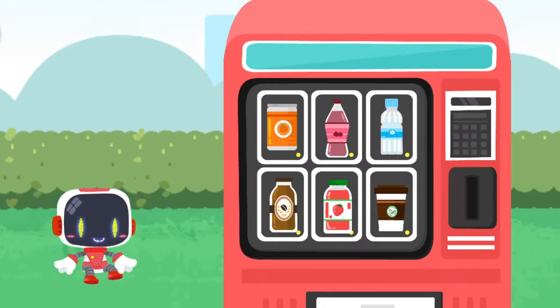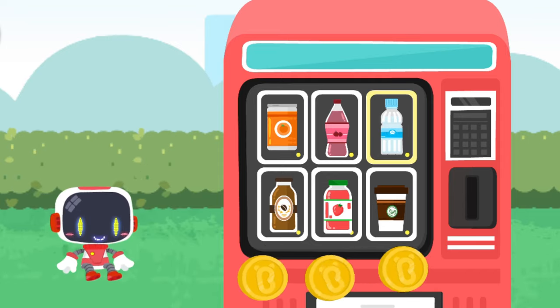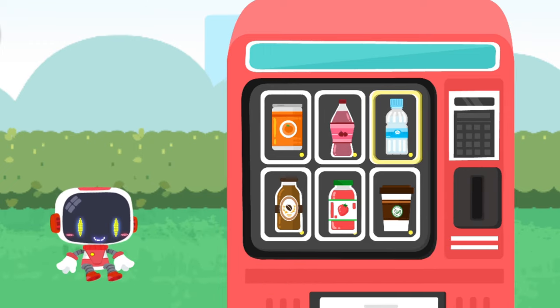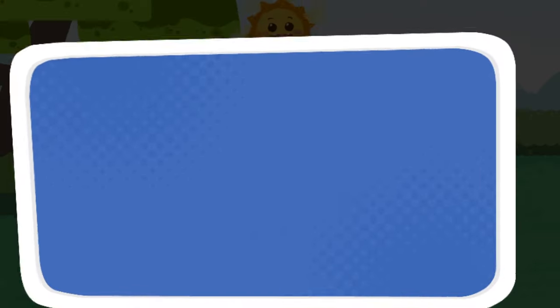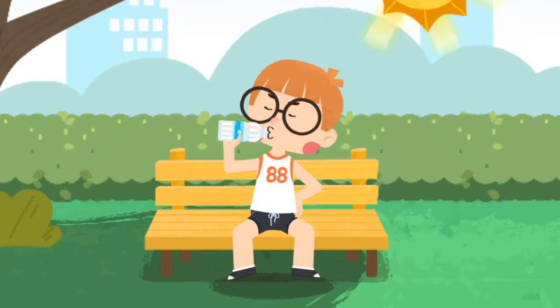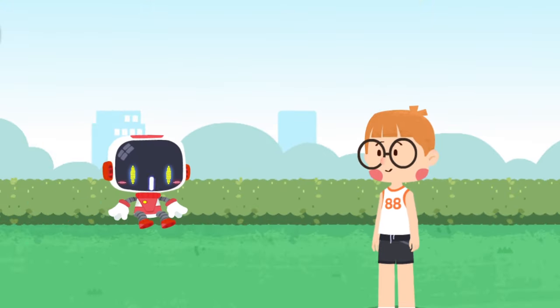If you have a heat stroke, drink some electrolyte drinks or salt water to replenish fluids and electrolytes. You may suffer a heat stroke with prolonged exposure to the sun. I'll be careful next time. Thank you, Guardian. You're welcome.